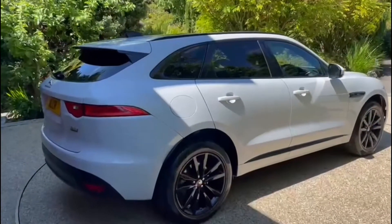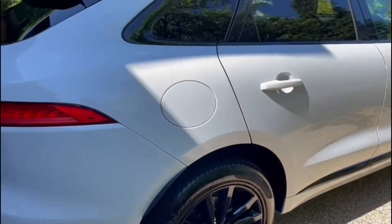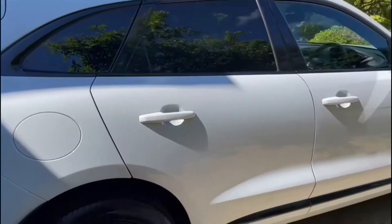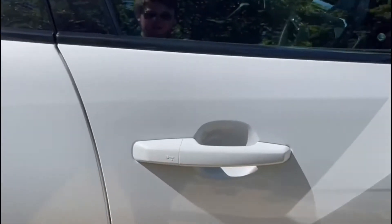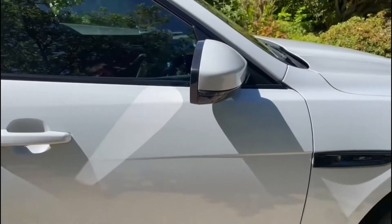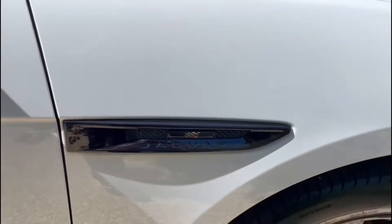Here it is — absolutely stunning looking car with the gloss black wheels and the white paint. They look amazing together. We also have a gloss black accent down here. Keyless entry. We have power folding mirrors. Nice gloss black Jaguar plaque there.